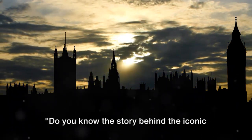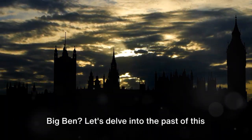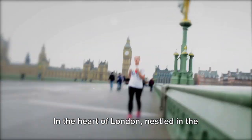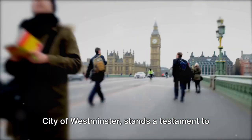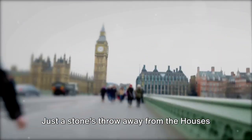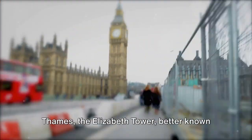Do you know the story behind the iconic Big Ben? Let's delve into the past of this architectural marvel. In the heart of London, nestled in the city of Westminster, stands a testament to British ingenuity and craftsmanship. Just a stone's throw away from the Houses of Parliament and the tranquil River Thames,